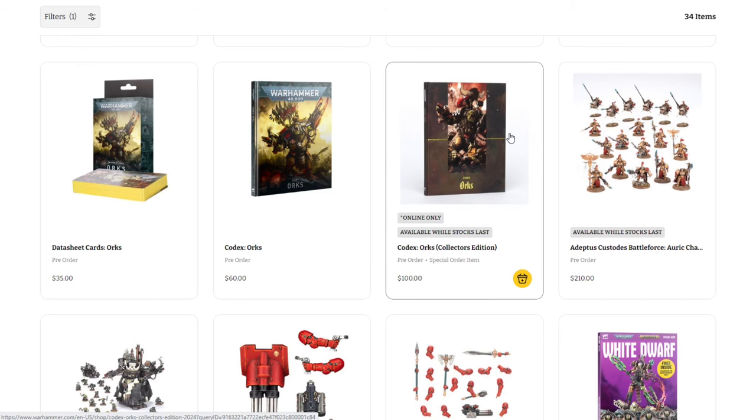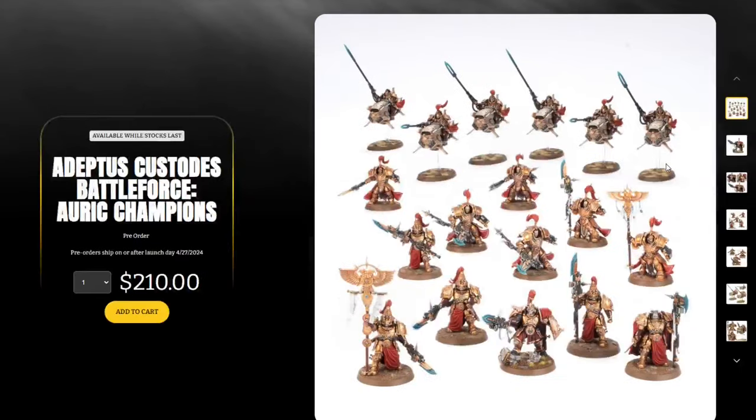Moving on, we have the actual box sets. First, the Adeptus Custodes Battle Force. There's some shenanigans going on with Games Workshop here — they basically suddenly restricted supply worldwide on these box sets while having plenty available in their own store. These are going to sell out relatively quickly because a lot of people who thought they were getting them at a discount from their friendly local game store suddenly will not. Some stores have not notified people that their stock is limited.